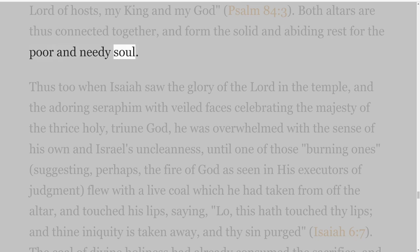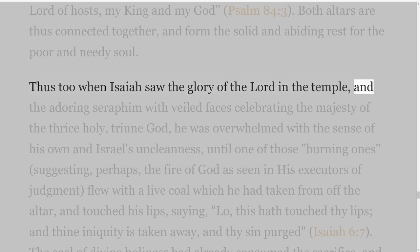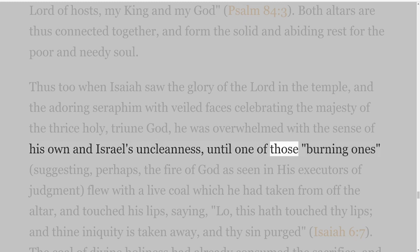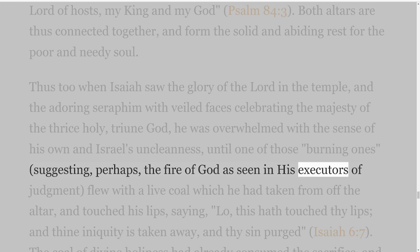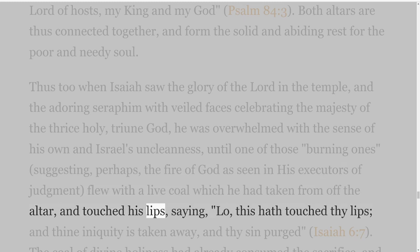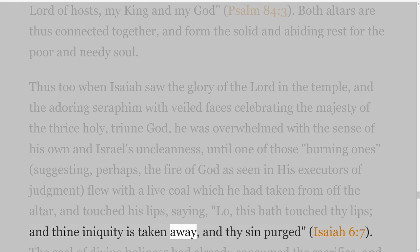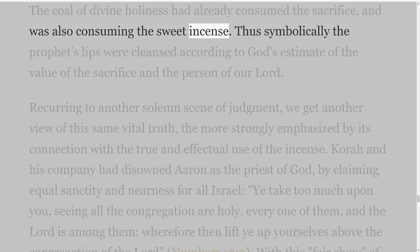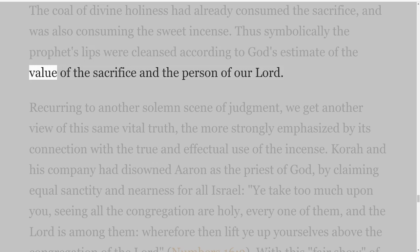Thus too when Isaiah saw the glory of the Lord in the temple, and the adoring seraphim with veiled faces celebrating the majesty of the thrice holy, triune God, he was overwhelmed with the sense of his own and Israel's uncleanness, until one of those burning ones — suggesting, perhaps, the fire of God as seen in His executors of judgment — flew with a live coal which he had taken from off the altar and touched his lips, saying, 'Lo, this hath touched thy lips, and thine iniquity is taken away and thy sin purged,' Isaiah 6 verse 7. The coal of divine holiness had already consumed the sacrifice and was also consuming the sweet incense. Thus symbolically the prophet's lips were cleansed according to God's estimate of the value of the sacrifice and the person of our Lord.